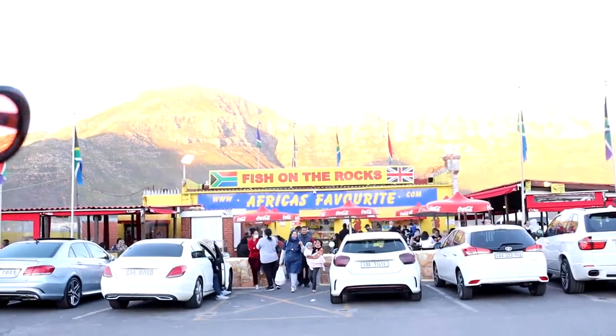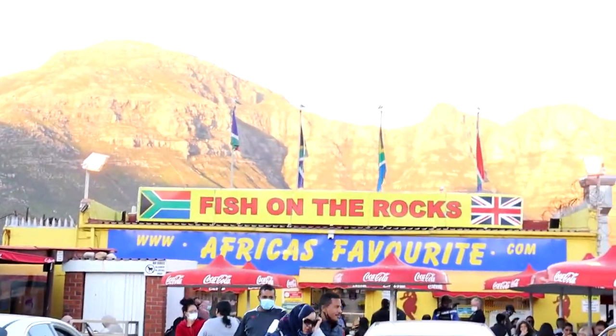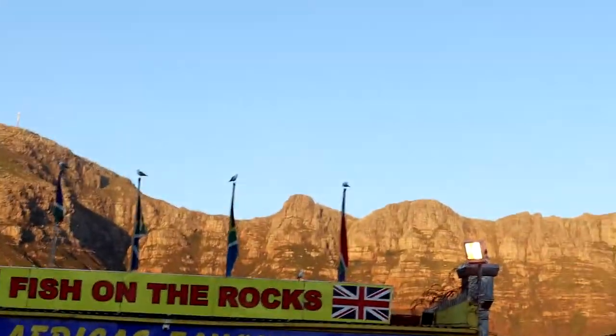Okay guys, we are now at location number two. We are about to get our second fish and chips, and then we'll sit down and do a taste test. Fortunately it's not too packed because usually the queues are huge. Can you show them the mountain? How cute is the mountain?